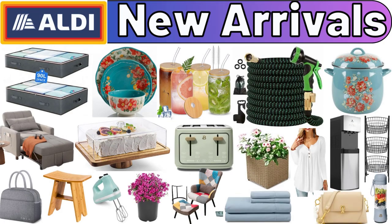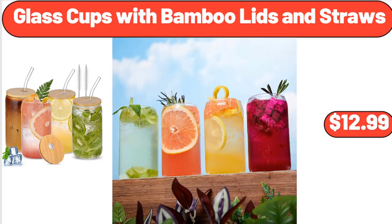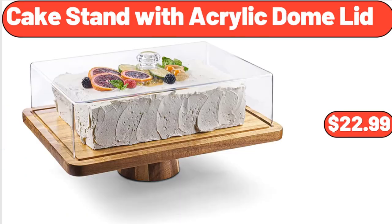Hello everyone, let's take a look together at the discounted products at Aldi Market. Glass Cups with Bamboo Lids and Straws, $12.99. Cake Stand with Acrylic Dome Lid, $22.99.